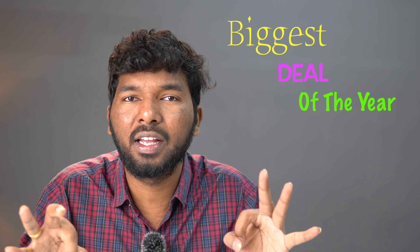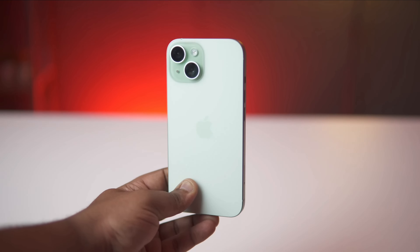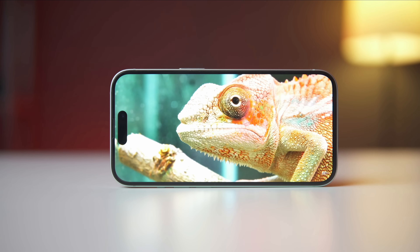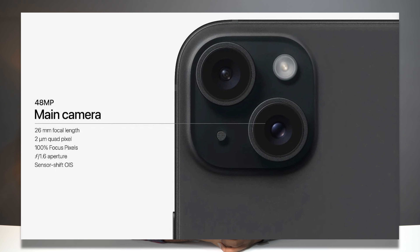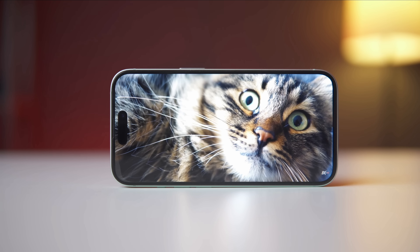iPhone 15 is around ₹50,000. This is the biggest deal of the year and the best value for money. So if you have a slightly higher budget, you can go for iPhone 15. It is also more future-proof compared to iPhone 13 and 14. iPhone 15 has a lot of upgrades: Dynamic Island feature, Type-C port, A16 Bionic chipset, 48MP plus 12MP dual camera, and a 12MP front selfie camera. It's a nice package at ₹50,000.